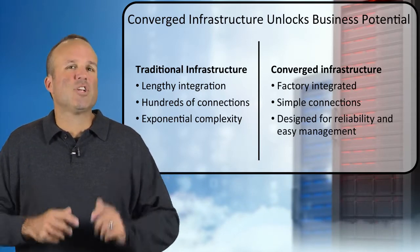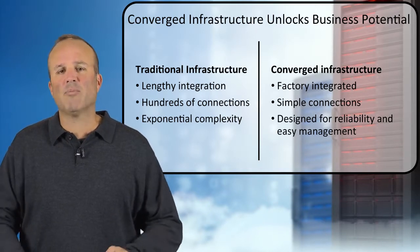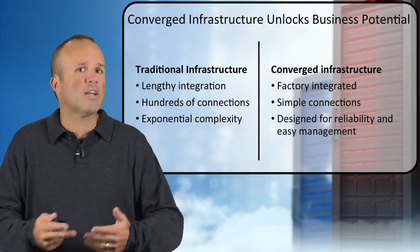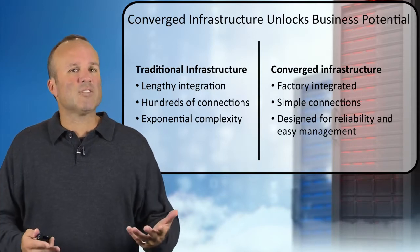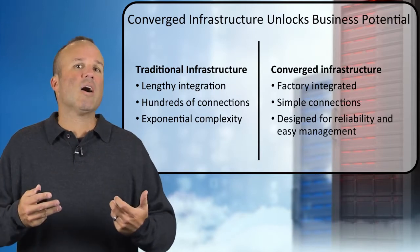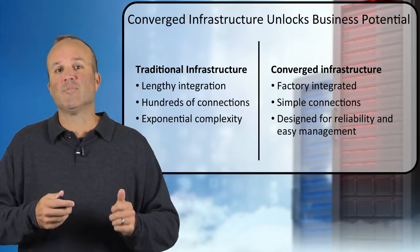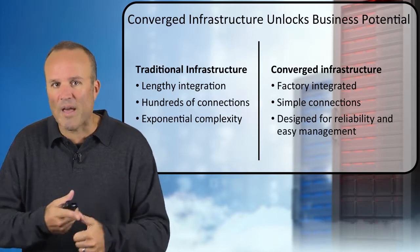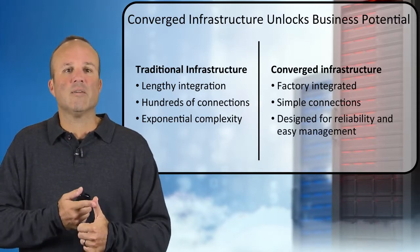First, we look at converged infrastructure. This is a very popular term right now in the industry — lots of enterprises are investigating it and competitors are talking about converged infrastructure solutions. We distinguish this from traditional infrastructure. When you have best-of-breed building blocks that you have to tie together from different suppliers, there is lengthy integration, high risk associated with that, and lots of complexity that can result.